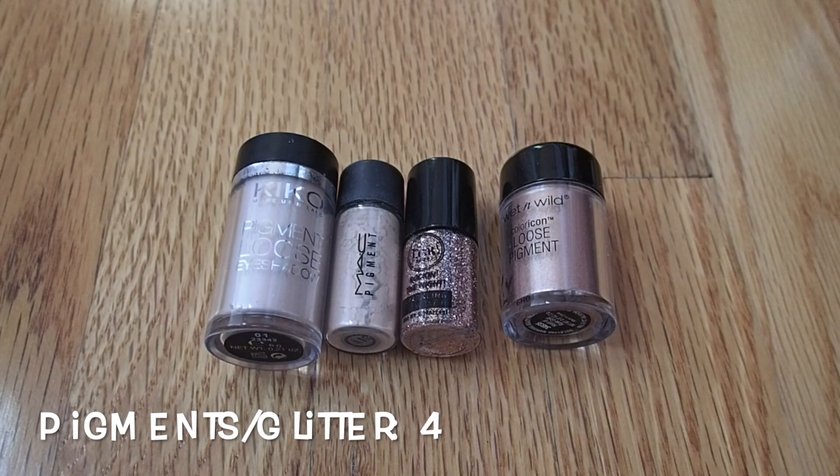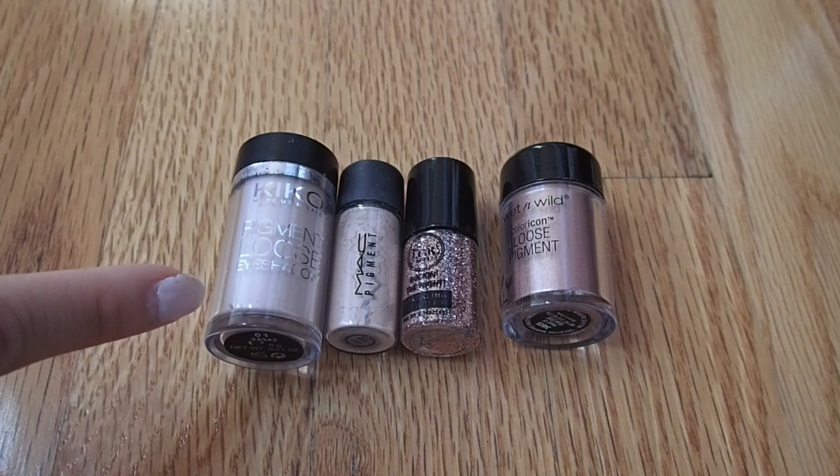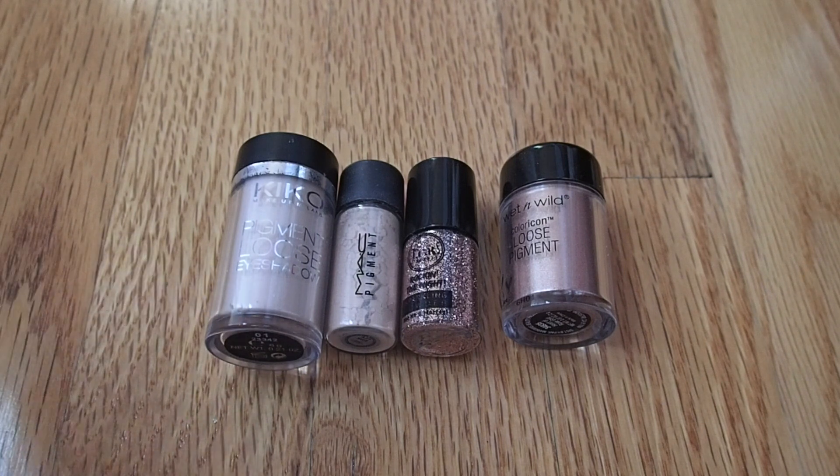As for glitter and pigment type products, I only have four. I don't really reach for loose glitters or pigments that often, so I could probably live without them. The Kiko one is more sentimental since I got it on vacation in Italy. The only non-cruelty-free product in this group is the MAC pigment.